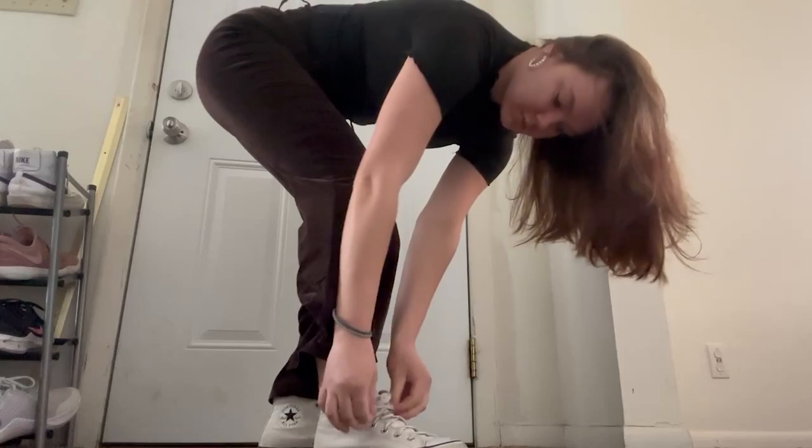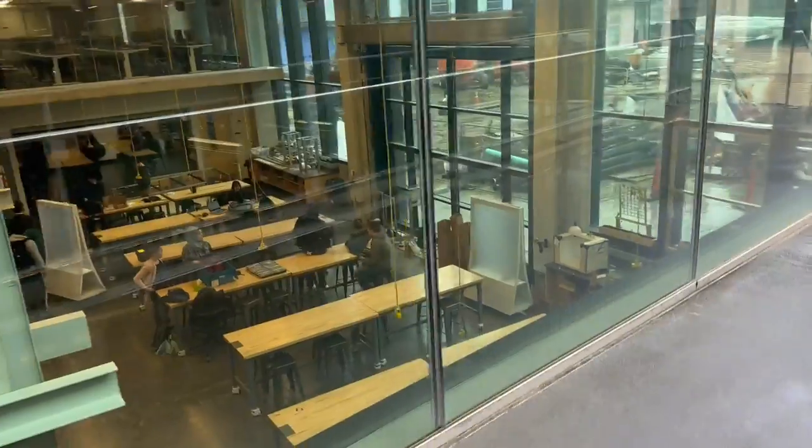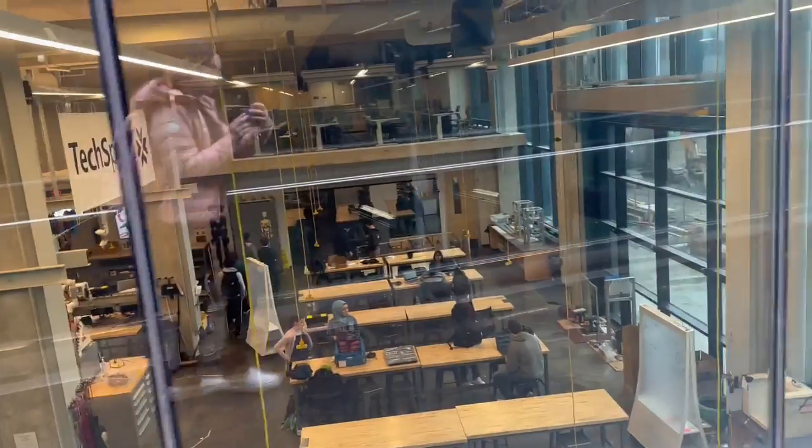My typical school day begins. I wake up, get dressed, and then I walk across to my first class. I have makerspace classes that I take. I have about a 15-minute walk to Texbar.